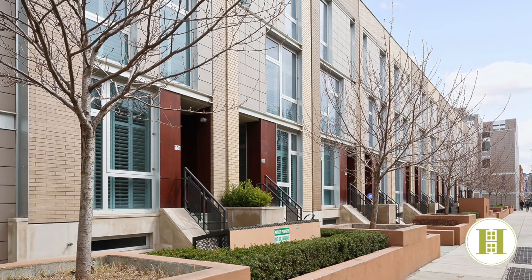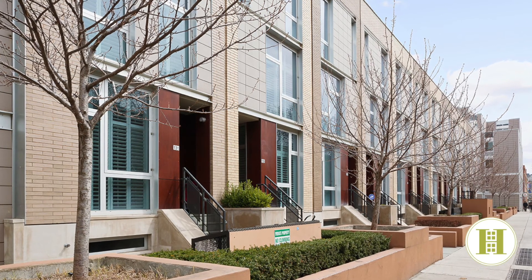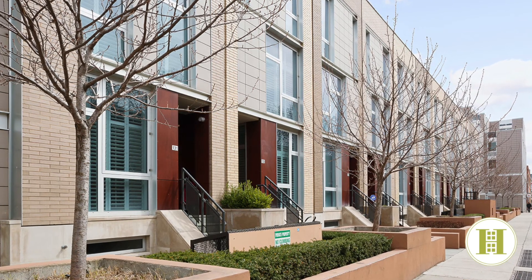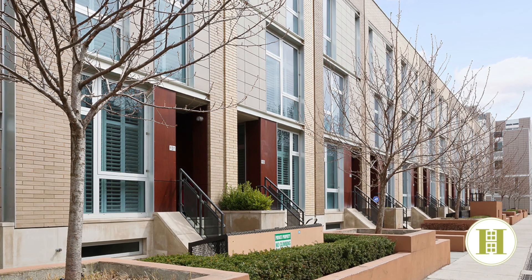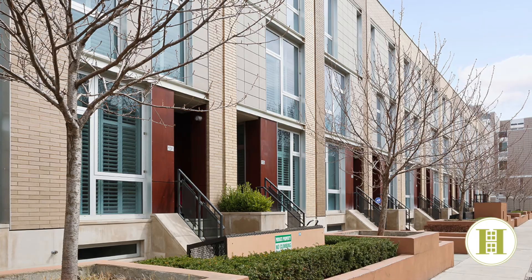131 3rd Street is a row of 12 exclusive townhomes in one of the best areas the city has to offer. Amenities include a doorman, bike storage, residence lounge, and fee parking. The home is tax abated till 2027.